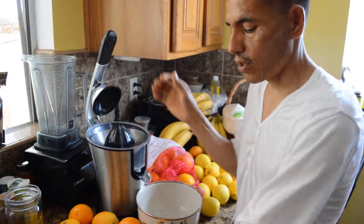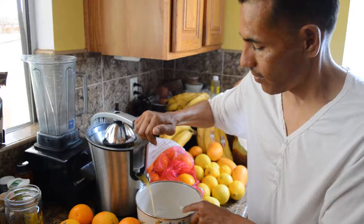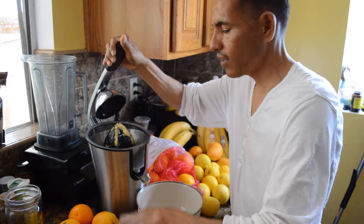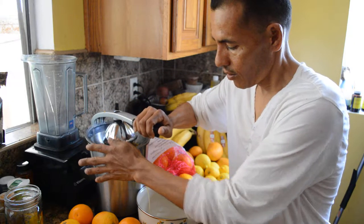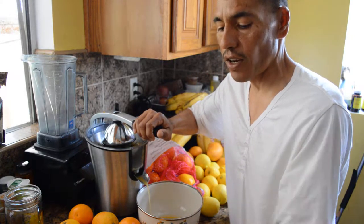What I do is start off by juicing some organic Valencia oranges — I've been doing about five oranges. When I'm pressing this, it's also releasing the oils that are in the skin.